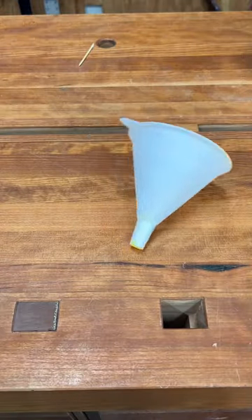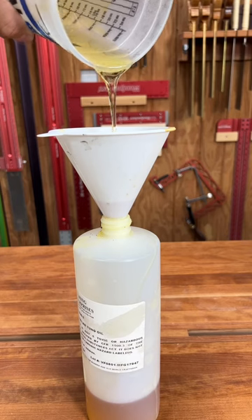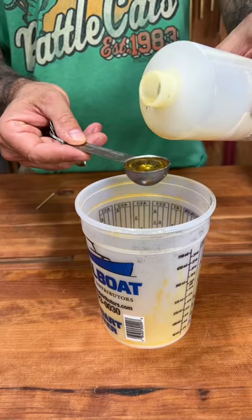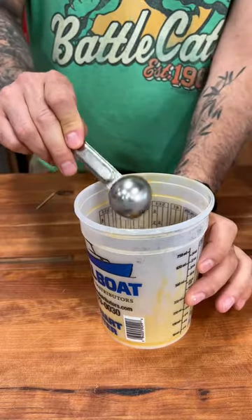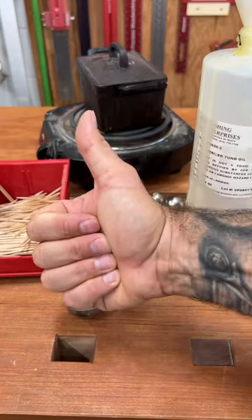Next up is an exotic tool known as a funnel. You'll want one of these any time you need to transfer finish into a small-mouth bottle. And lastly, a set of measuring spoons. I use these constantly for measuring out various finishes and glues. Hope you find these as useful as I do.